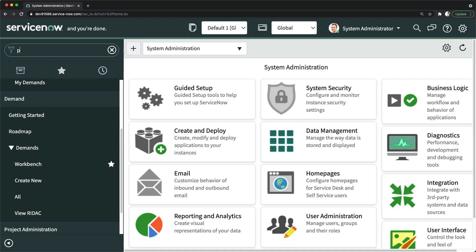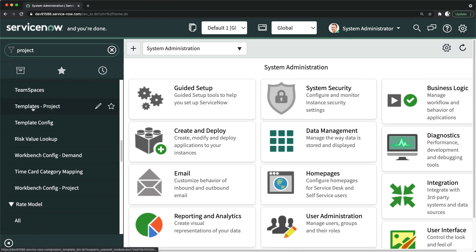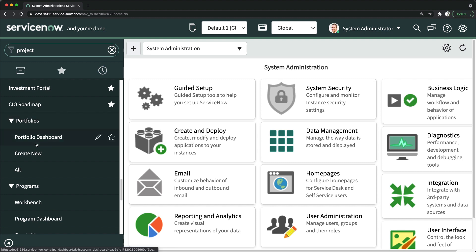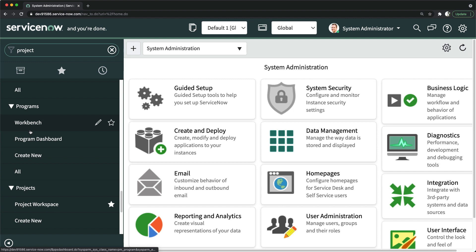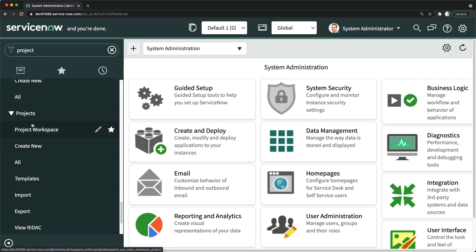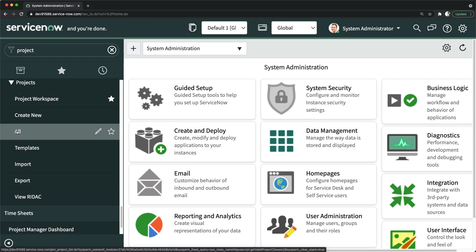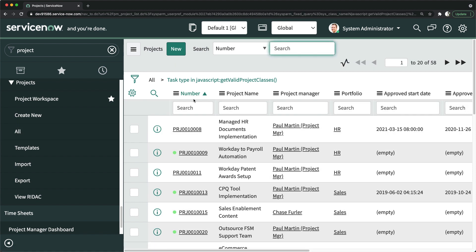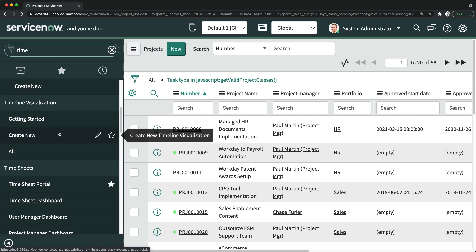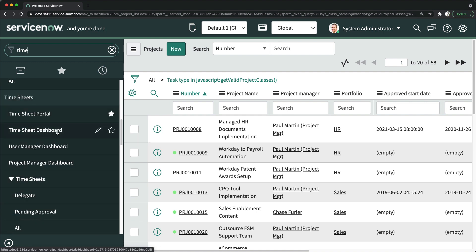Then we have project management. If you type 'project management' you will access this application. Under the project management application you will also find portfolio management, where you can manage all portfolios, and programs, where you can manage all different programs. You also have projects, where you can see different projects — clicking on this shows all the project records available in this instance. Then we have time cards, which is the timesheet application used to track working hours and the kind of work people have done and how many hours they have spent.